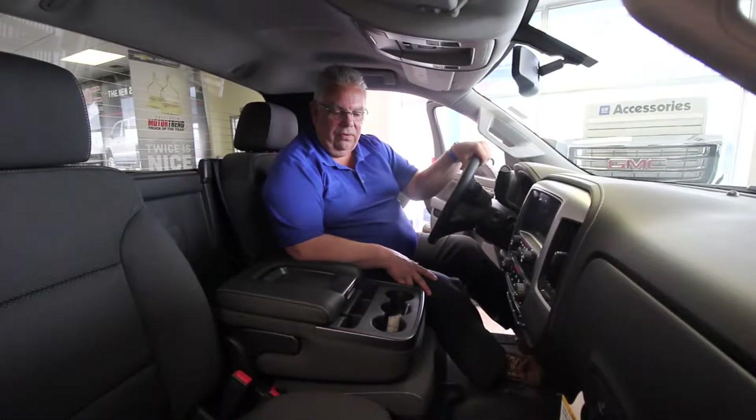These trucks are available with vinyl floors and a stripped-down cab — purely a work truck — or sky's the limit. You can take them all the way up to Bluetooth, navigation, and heated and cooled leather seats. It's your choice.